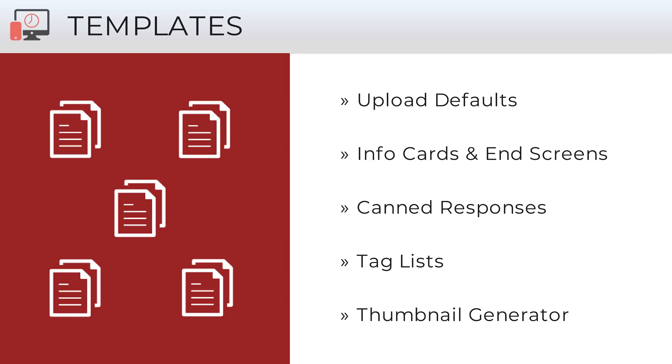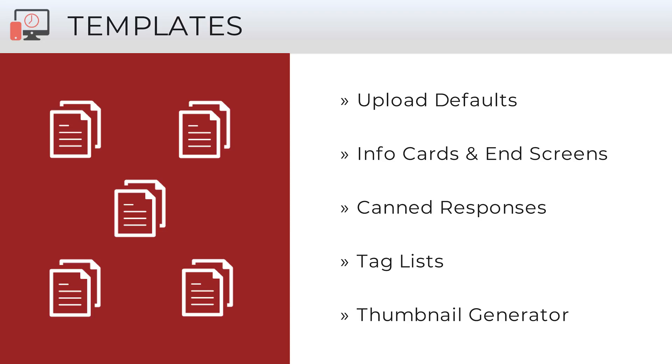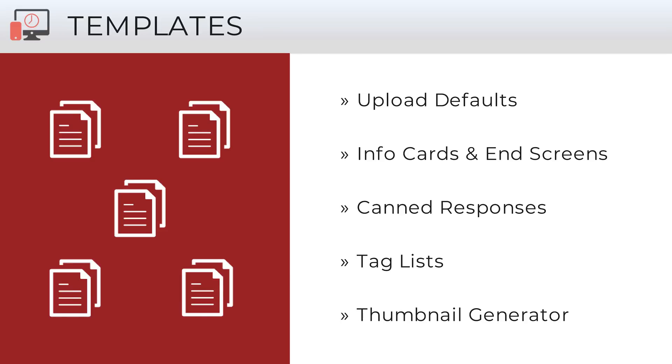Next, we'll jump into some time-saving tools. A lot of what you do on YouTube ends up being repetitive for each new upload — you're doing the same things over and over. We have a whole series of templates you can use. For example, upload defaults: YouTube gives you one set of upload defaults, but when you install TubeBuddy, you can have an unlimited number. For each playlist, you might have a different set of tags or a different boilerplate description. For cards and end screens, you can set up a template so every new upload just requires clicking a button. You also have canned responses to moderate comments faster, tag lists, and thumbnail templates to help you maintain a consistent look.